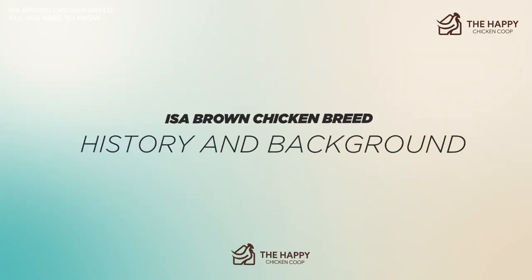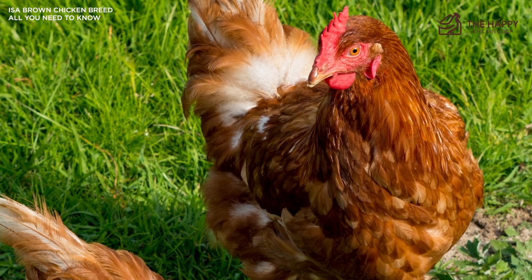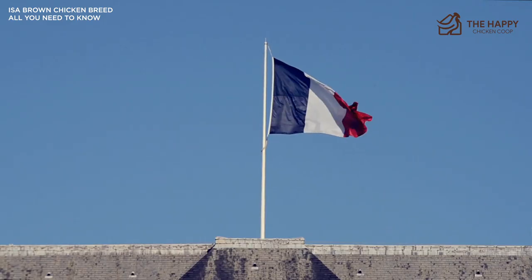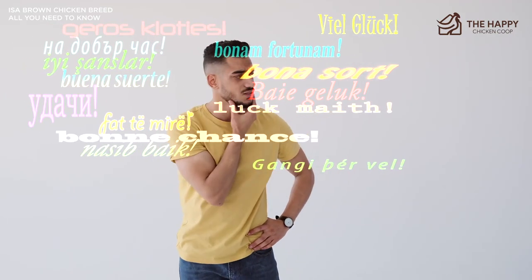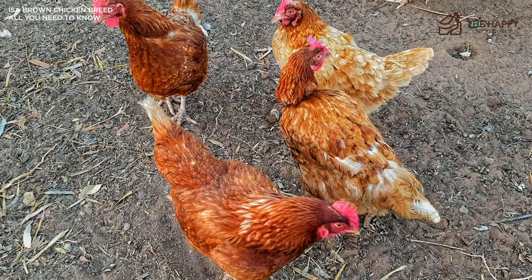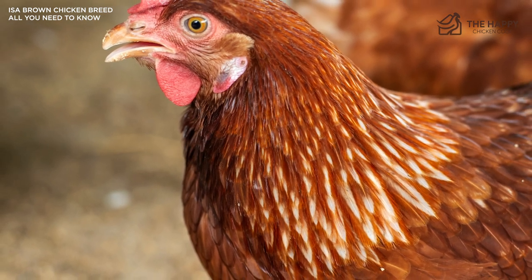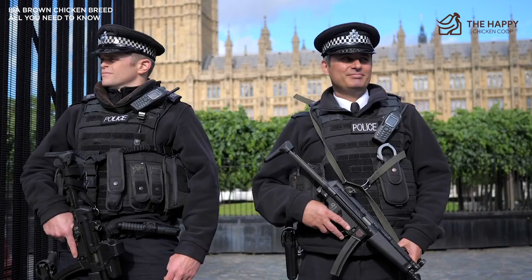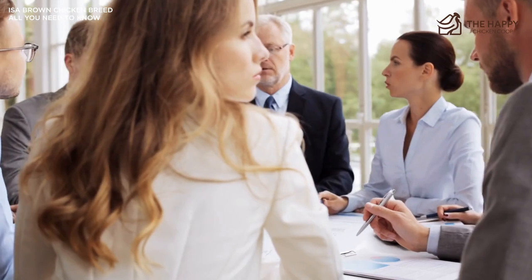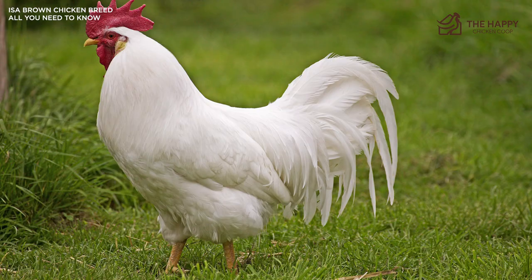The ISA Brown is a fairly recently developed hybrid breed designed to lay eggs. Originally developed in France around 1978, the ISA stands for Institut de Selection Animale. In 1997, the Institute was merged with Merck and Co., and the breed then became the Hubbard ISA. The company has since merged again multiple times and is now part of the group Grimald La Corbiere SA. Their exact genetic makeup is a closely guarded trade secret, but speculation has been pointed at the Rhode Island Red and White breeds with input from White Leghorns. What other breeds may be involved is a mystery.